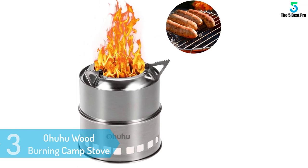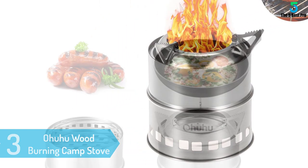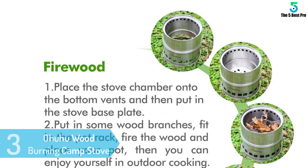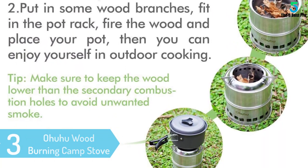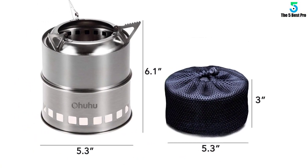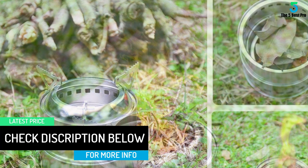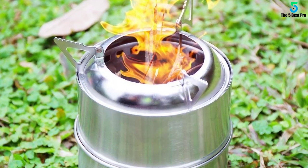At number 3: Ohuhu Wood Burning Camp Stove. The Ohuhu Camping Stove is a small and reliable model that would make a great addition to every camper's kit. Even though it has a small and compact design, this model is made out of high-quality stainless steel, so it's very sturdy. One of the things we liked about this model is that it is very stable. It comes with a three-arm base that will keep it level even when you use it on dirt or on grass. Moreover, the base will prevent the stove from tipping over in windy conditions.